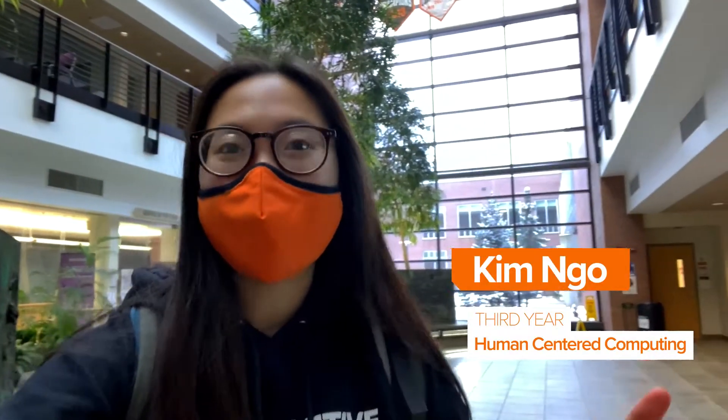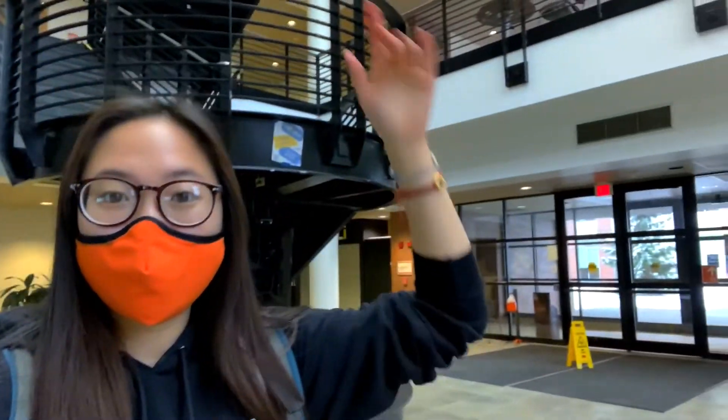Hey guys, today we are going to be doing a tour of the Golisano College of Computing and Information Sciences. We are going to be hitting all three floors and then at the end walking over to the new Global Cybersecurity Institute building, which you can get to from this building. We will have the building largely to ourselves because finals is online this year due to COVID. Something important to note before we start the tour is that each floor of Golisano is home to a different department or major.